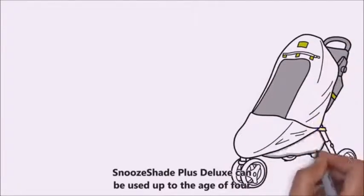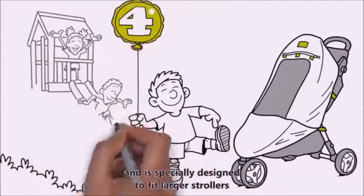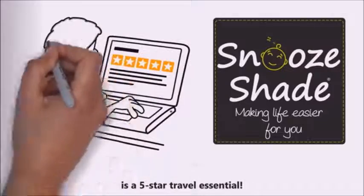Snooze Shade Plus Deluxe can be used up to the age of four and is specially designed to fit larger strollers and little people with longer legs. Read our reviews and learn why Snooze Shade Plus Deluxe is a five-star travel essential.